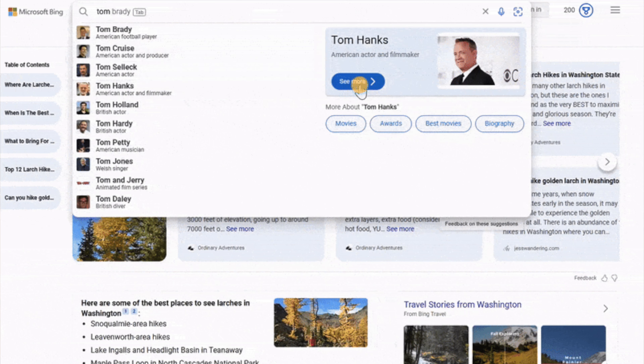Thanks so much for listening to the Search Buzz video recap. My name is Barry Schwartz and this is the search news we covered over at the Search Engine Roundtable over the past week. Everyone have a great safe weekend and thanks again to Wix for sponsoring — deeply appreciate it. Bye-bye.